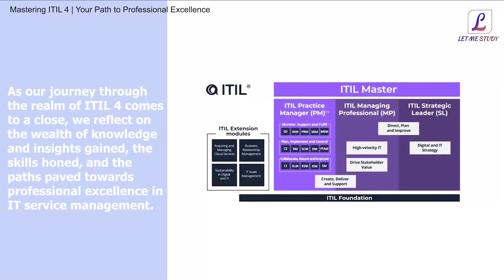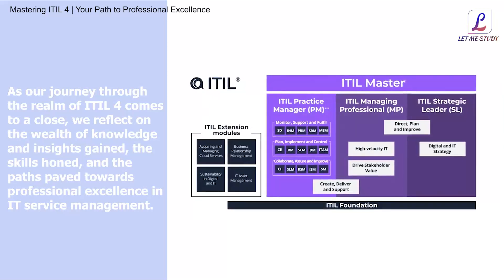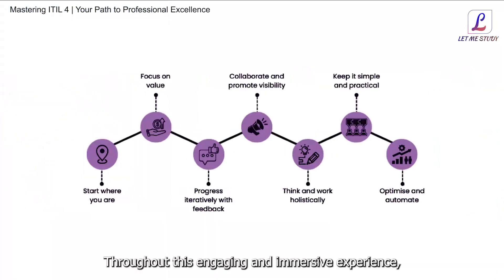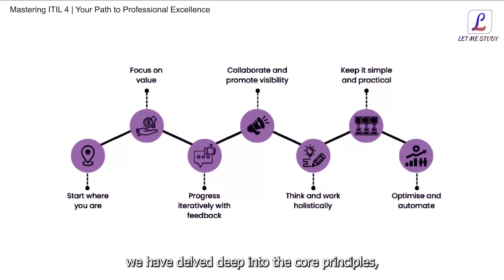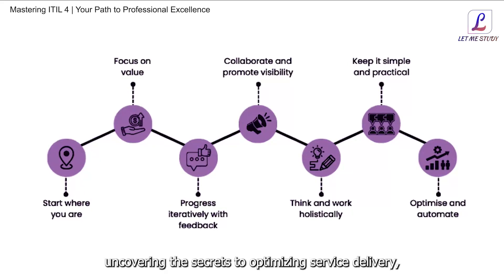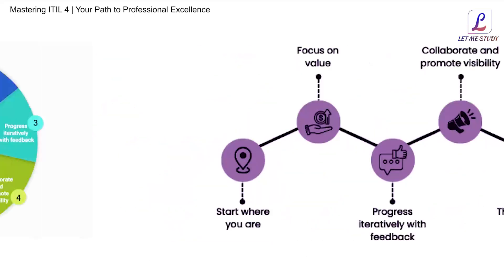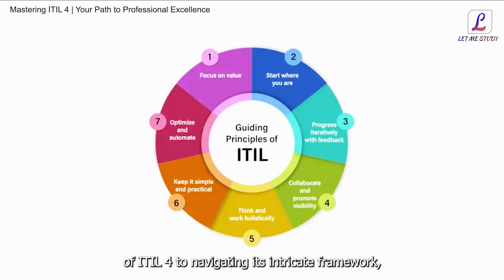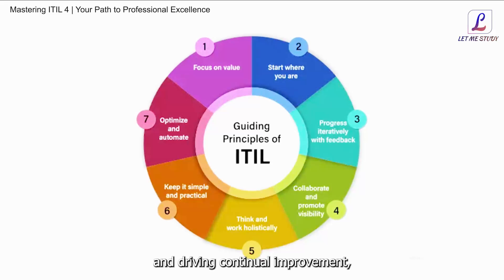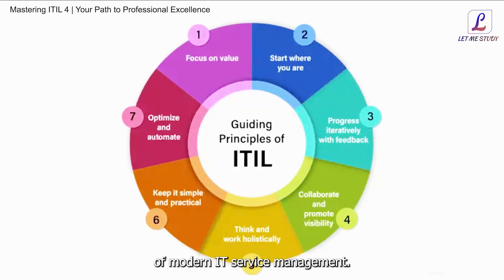Conclusion. As our journey through the realm of ITIL4 comes to a close, we reflect on the wealth of knowledge and insights gained, the skills honed, and the paths paved towards professional excellence in IT service management. Throughout this engaging and immersive experience, we have delved deep into the core principles, practices, and processes of ITIL4, uncovering the secrets to optimizing service delivery, driving operational efficiency, and achieving strategic objectives. From understanding the fundamental principles of ITIL4 to navigating its intricate framework, implementing best practices, and driving continual improvement, we have equipped ourselves with the tools and techniques needed to excel in the dynamic landscape of modern IT service management.